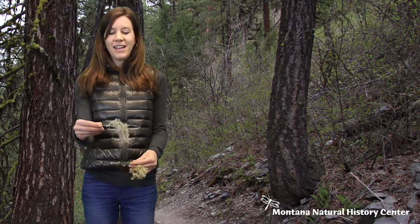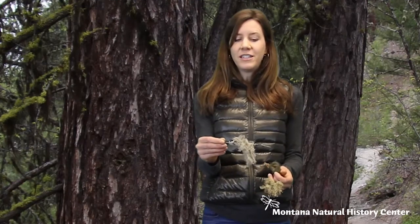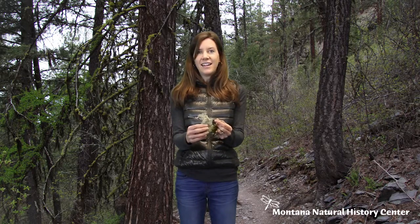The next one we'll look at is usnea, sometimes called old man's beard. You can be sure you have usnea if you take a part of it and gently pull it apart — one of the strands will have a white cord inside. It's kind of elastic and rubbery, especially if it gets wet.